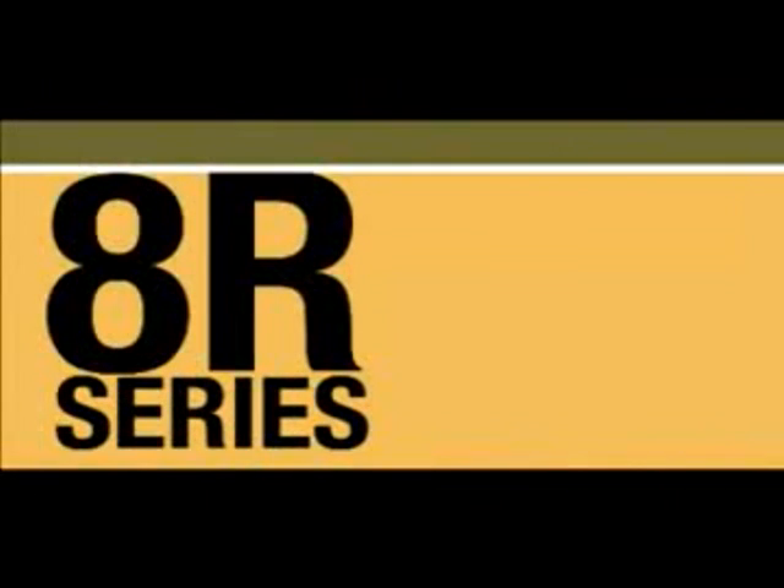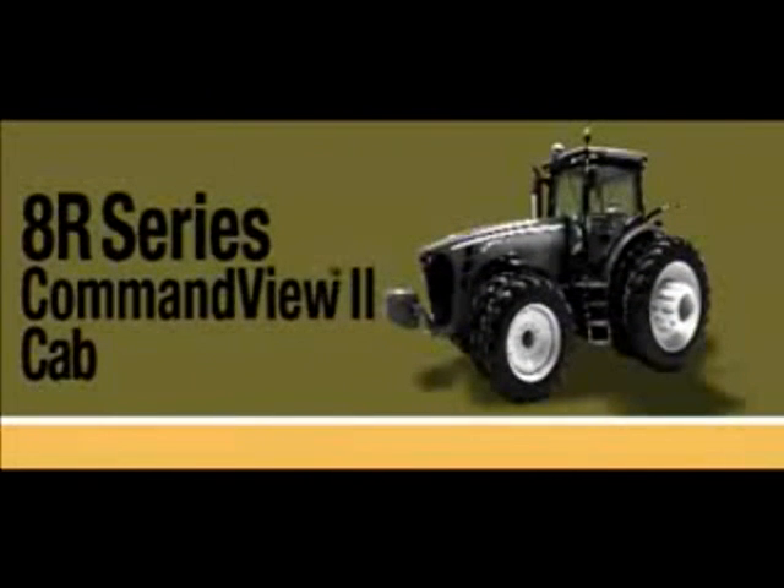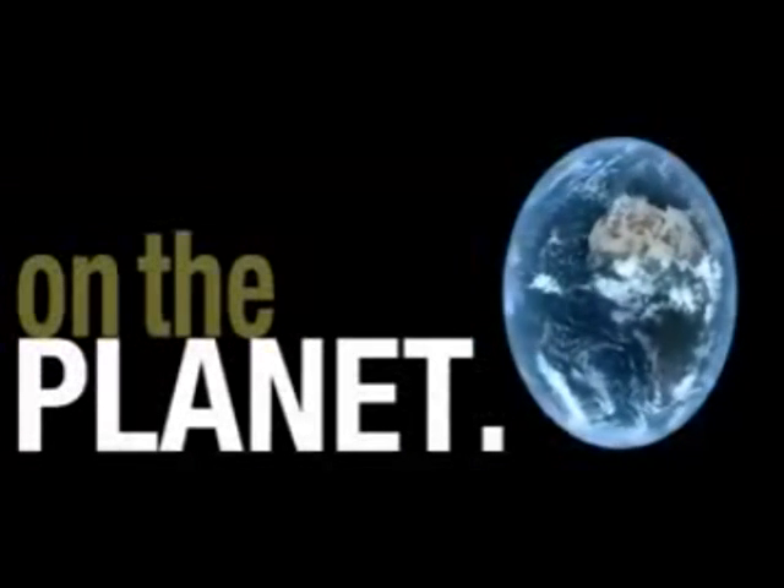Meet the new John Deere 8R series tractor with the new next-generation Command View 2 cab. Climb into the new cab, and you'll see why we say the most productive row crop tractor on the planet just became the most comfortable row crop tractor in the world.